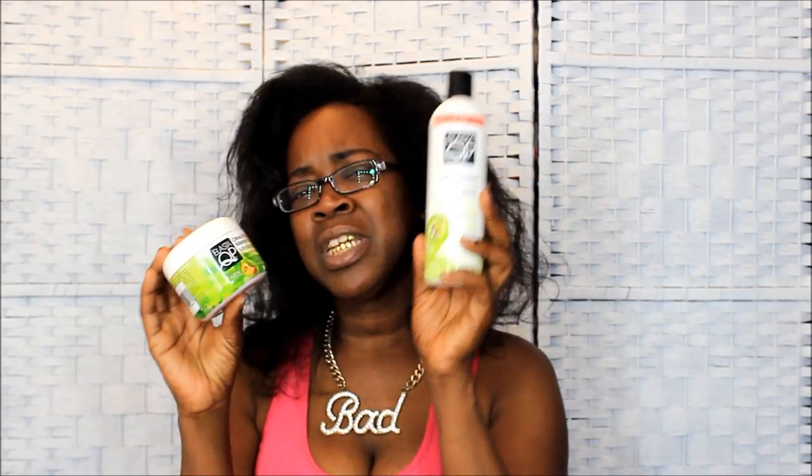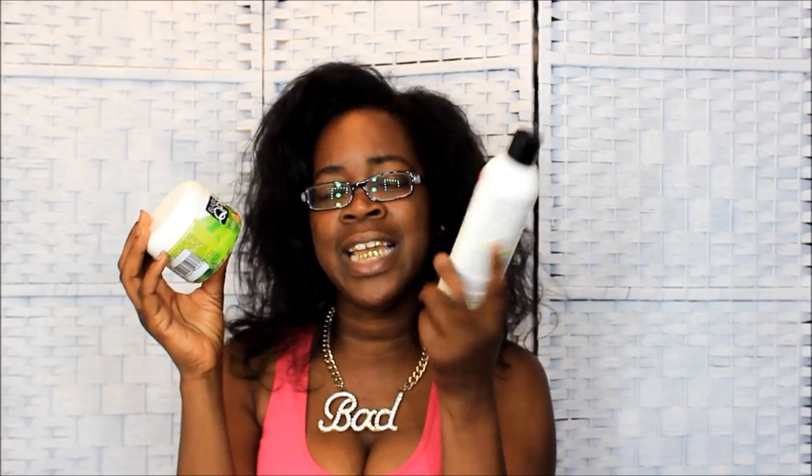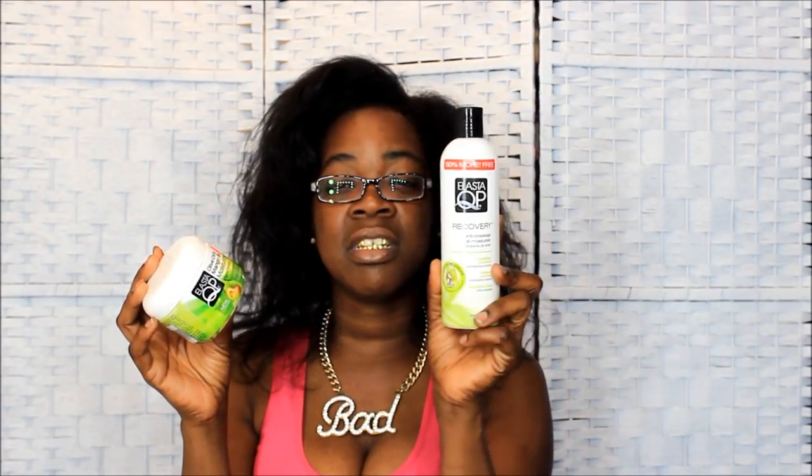The next runner-up is the Elasta QP Olive Oil Mango Butter Moisturizer. I like this one when my hair is out as well — these are pretty much the same, but this one is oilier than the other. If you're looking for shine, the Recovery Anti-Breakage Moisturizer is a good one. The Mango Butter is a lot of people's favorite that I see on YouTube — I tried it because everybody was ranting and raving over it.